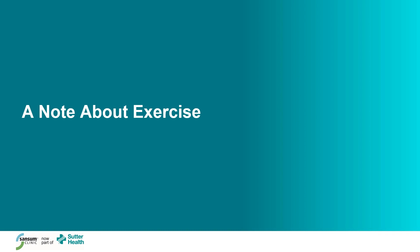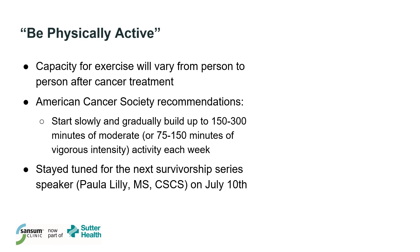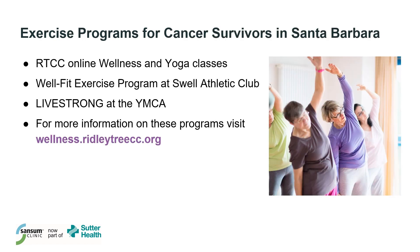I'm not going to spend much time on the exercise recommendation today, but I do want to point out that physical activity is a very important piece of reducing risk and improving quality of life after cancer diagnosis. I've provided the American Cancer Society guidelines here, and I encourage you to come to our next Survivorship Series lecture in July, which will focus on this topic. This slide provides a list of exercise programs for cancer survivors in Santa Barbara, and you can find more information about all of these programs on our website.